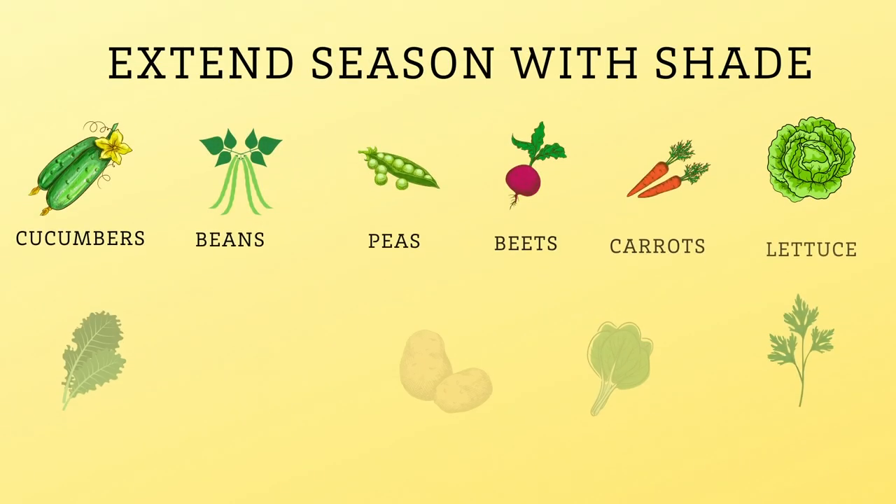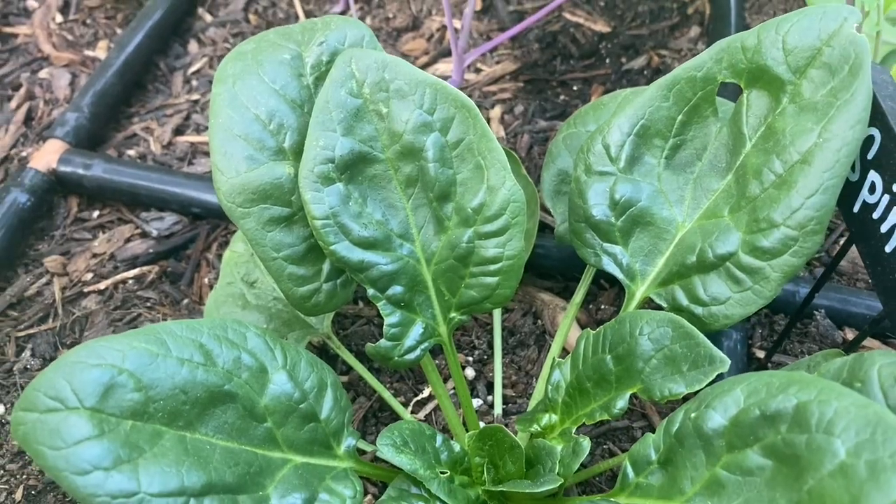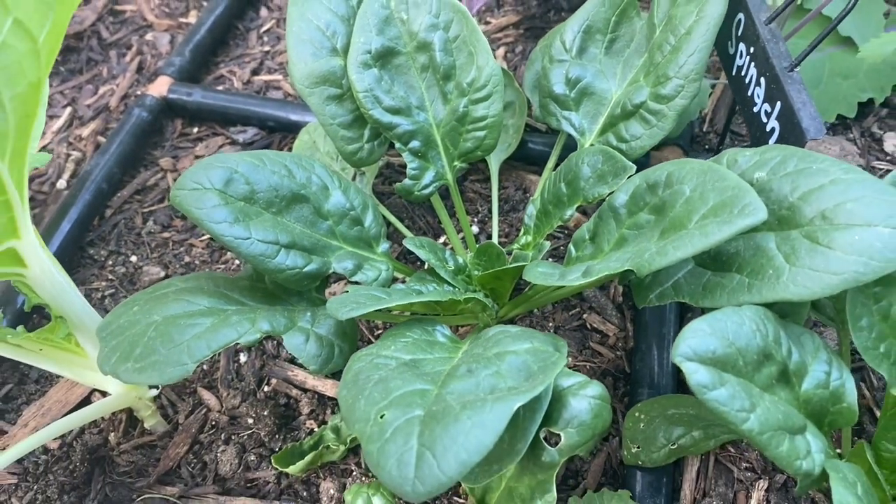Other plants aren't often thought of as warm season plants, but providing shade can extend their growing season a little bit. These include carrots, cucumbers, beans, beets, lettuce, peas, kale, potatoes, radishes, spinach, and cilantro. These plants don't like it too hot and are often done when it gets hot, but providing a little shade at the beginning of that hot season will help them produce a bit longer. We don't want to shade those plants during the cooler months — they need plenty of sun then.